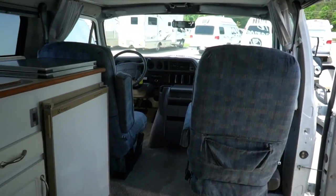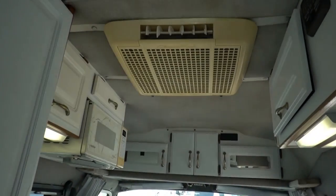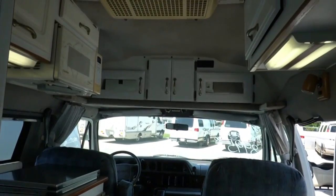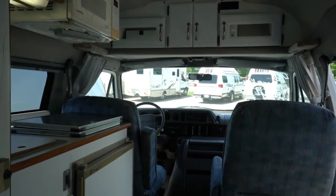5.2 liter 318 V8, 106,000 miles, dash air is cold. Of course you'll need shore power or a generator to run that roof air — or one heck of a solar system.